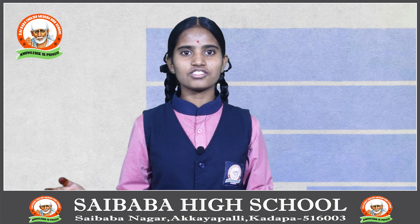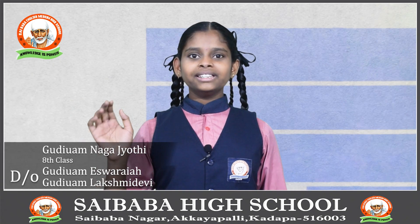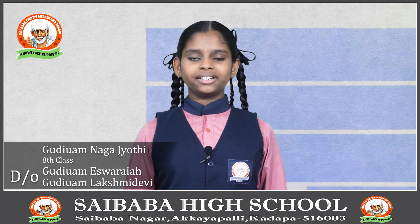My friend G. Nagajothi is going to explain about the history of electric cars. Hi everyone, this is G. Nagajothi, studying 8th class in Sai Baba High School. I am going to explain about the history of electric cars.